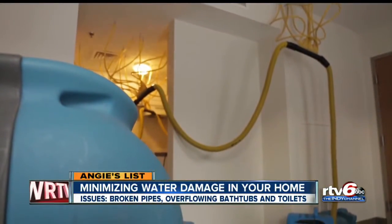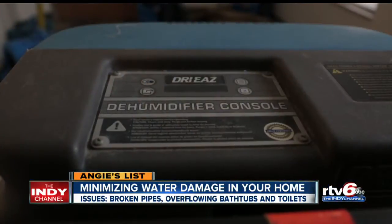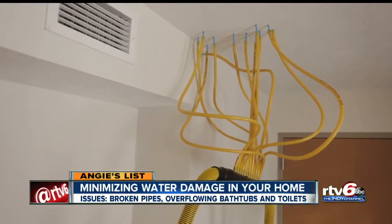Water damage is the second most common reason for homeowners to file an insurance claim. Every year those claims cost insurance companies 3.5 billion dollars. Broken pipes and overflowing tubs and toilets are the main culprits.